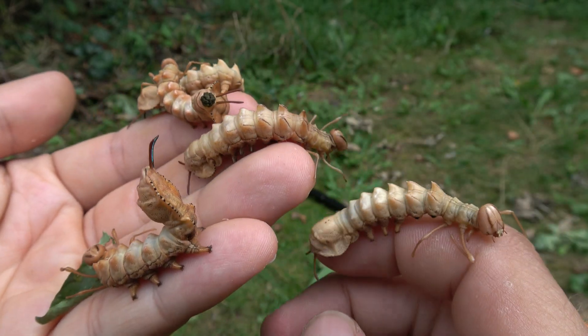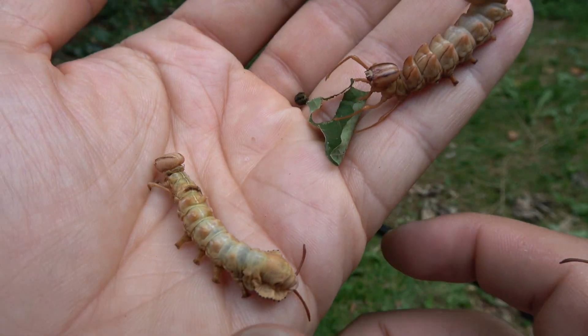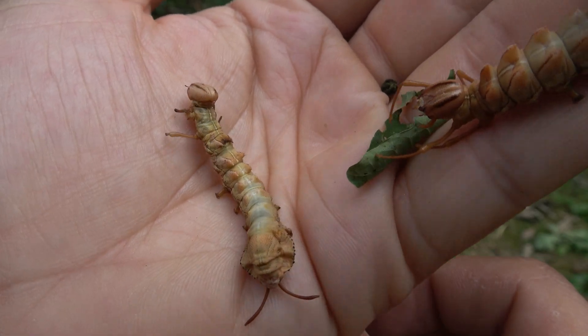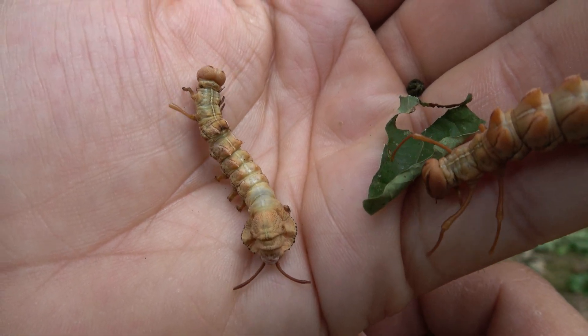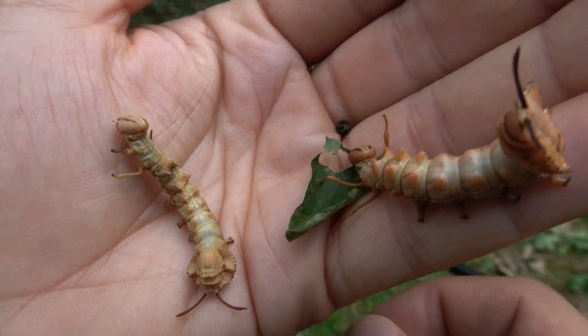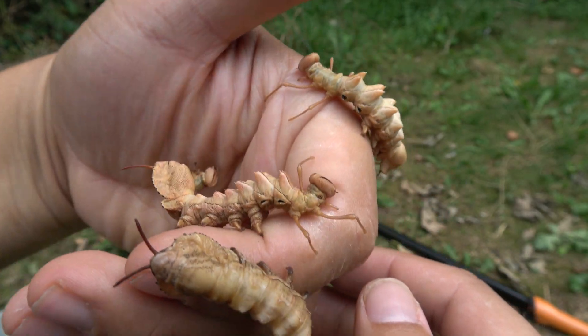Hope this video will be popular and that many people will view it and share it. It does seem that one caterpillar has lost its legs — poor thing. I don't know how it happened, maybe it got stuck when shedding its skin. It kind of struggles to walk but it still seems to be fully grown, so hopefully it'll grow into a moth despite its disability.